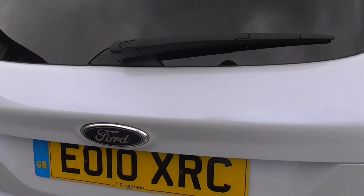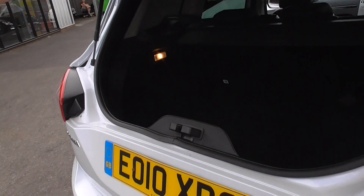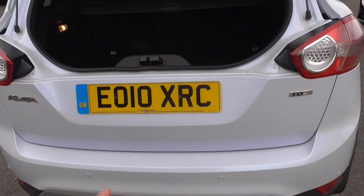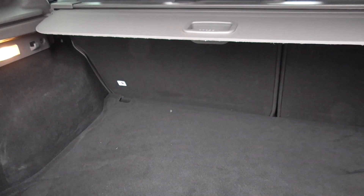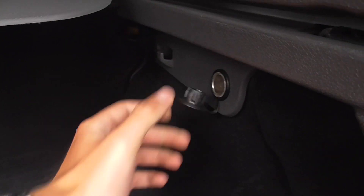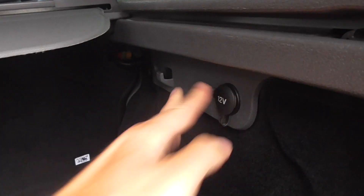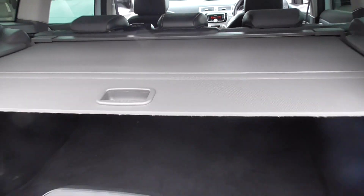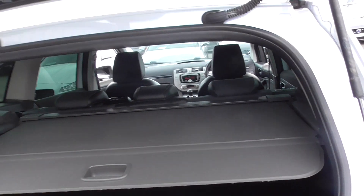This is a twin opening boot, so you can open up the top bit and just load your shopping in, or you can open the full boot fully from the bottom there and give you a nice wide loading area. You've got a 12-volt power outlet in the back. That's easy to open. You've got split-folding rear seats if you ever need more room. You've got a space saver spare wheel with all the kit to change it, and a lock-in wheel nut.